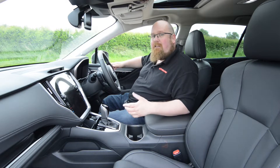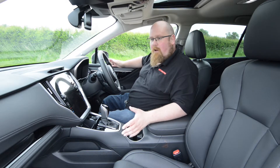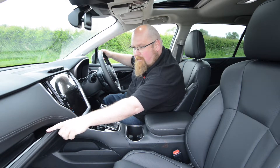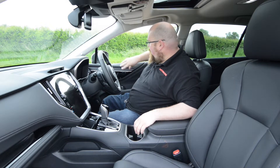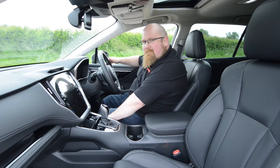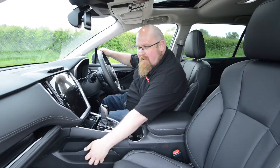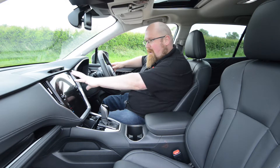Interior quality in the Outback is actually really good, though there is quite a lot of different materials on display. We've got soft-touch plastic on top of the dash, leather trim on the dash, piano black plastic, and durable rubber on the little shelf. Soft-touch plastic and leather feature on the door panels and armrest too. As this is the top-of-the-range Touring we get Nappa leather seats, and there's leather on the side of the centre console — though on the driver's side it is quite cheap-looking plastic. Overall it's really well screwed together.